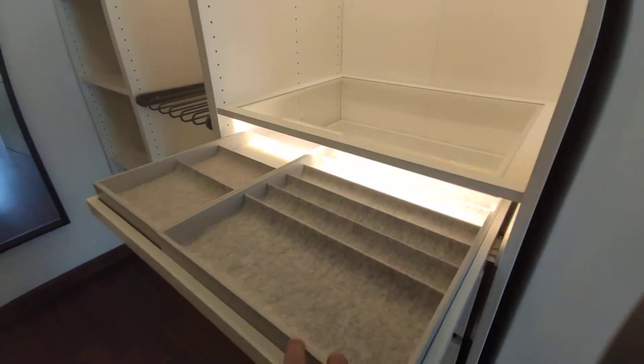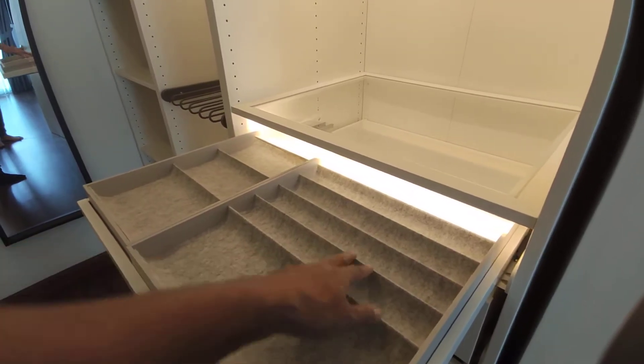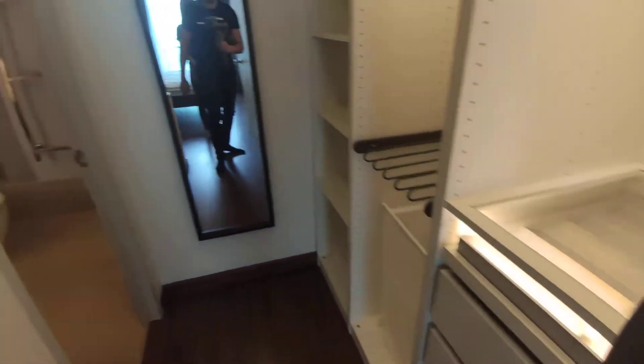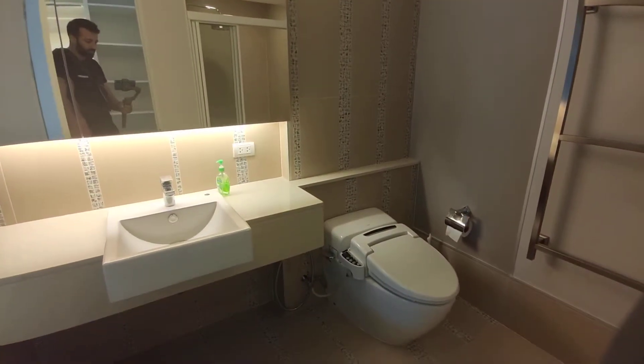If you want to ball out a little bit, put your items here — your watch, your wallet, some jewelry, this kind of stuff. Really, really cool. He's gone all out on this renovation project. I think it's really nicely done.